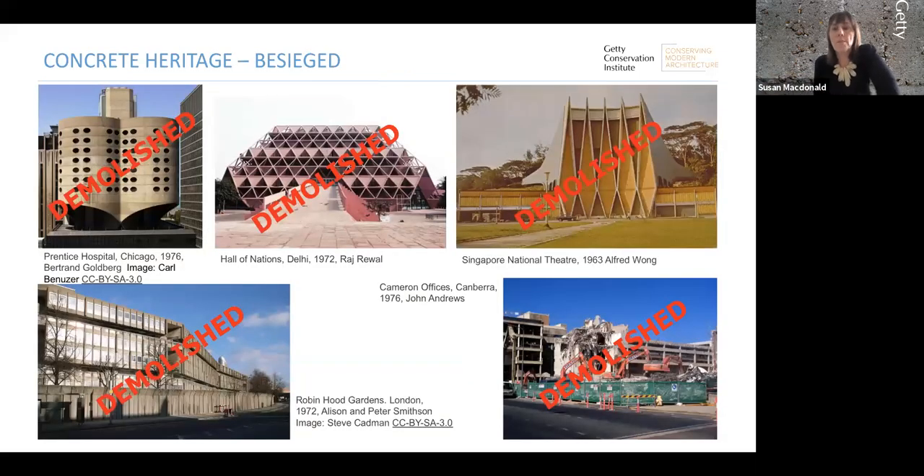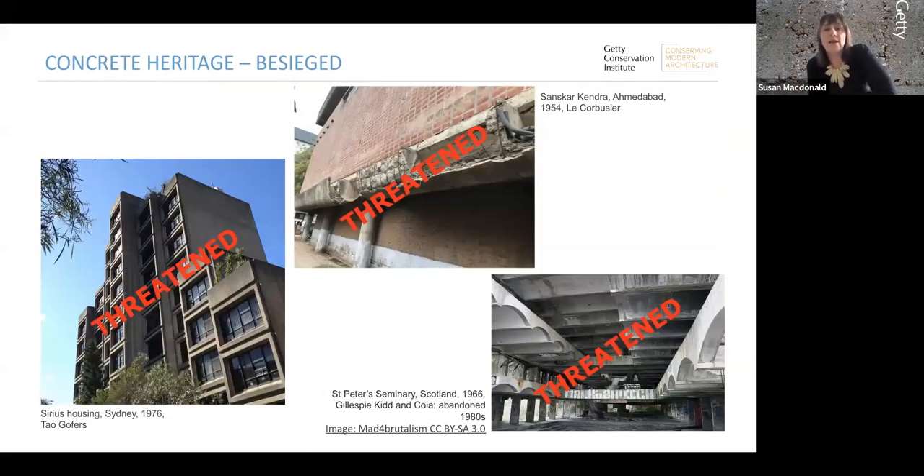In many parts of the world, concrete heritage is besieged and we're struggling to gain recognition and successfully conserve it. There have been many high-profile losses over the last few decades. Looking at ICOMOS or DOCOMOMO 'at risk' alerts, we see them on an almost weekly basis. Some of these demolitions — from the US, India, Singapore, and Australia — were very hard fought by the conservation community, with varying degrees of public protest.